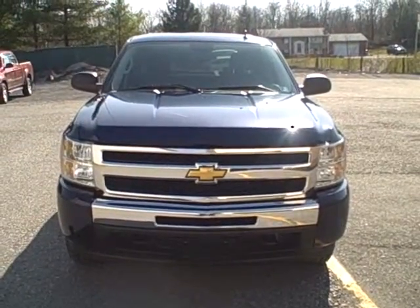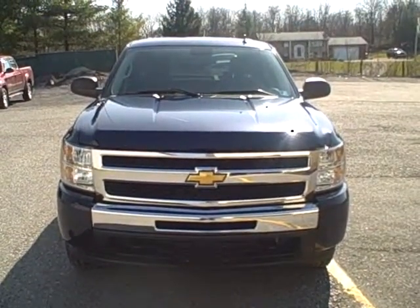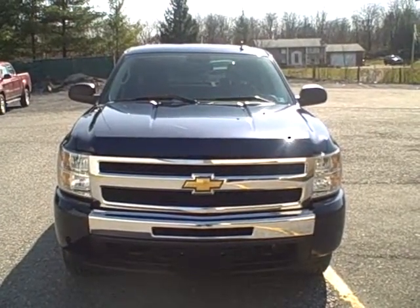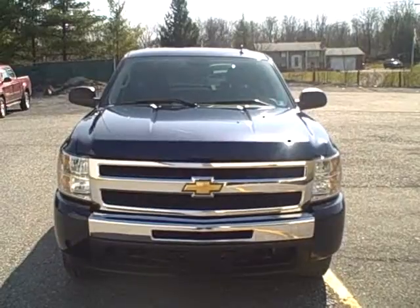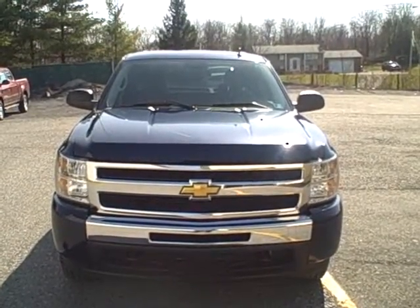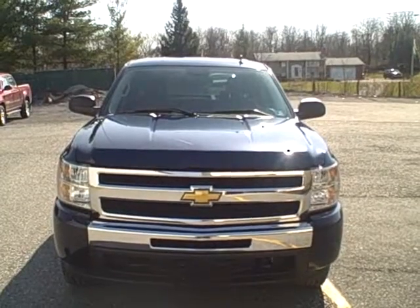Welcome to Fitzgerald Auto Mall in Chambersburg, Pennsylvania. Today we're looking at a 2009 Chevy Silverado 1500 crew cab in blue. The stock number is WA33759. Current miles are only 13,814 miles.